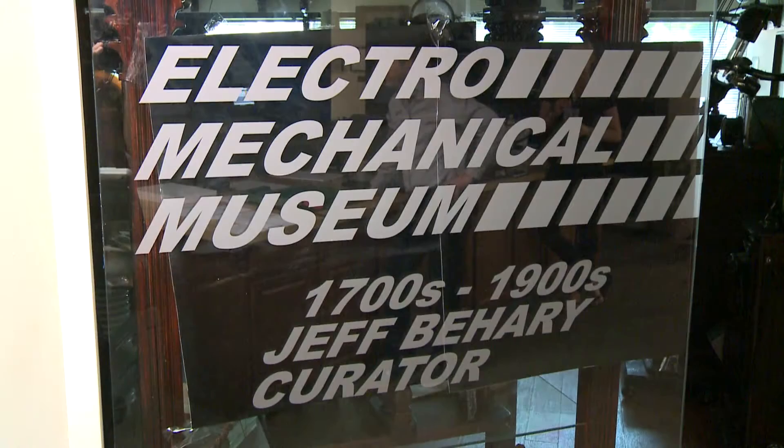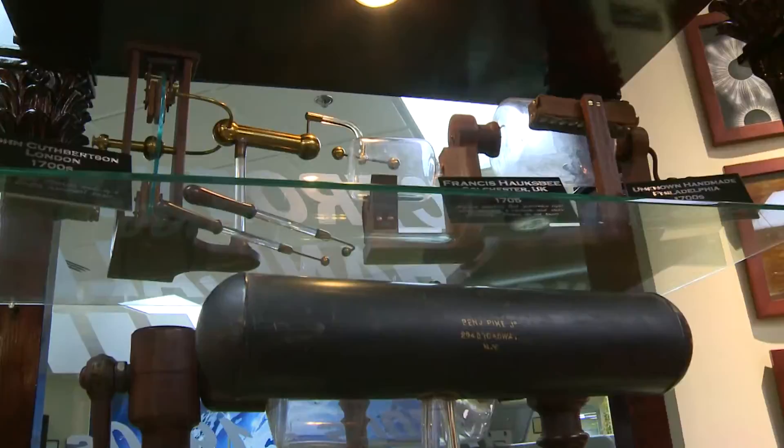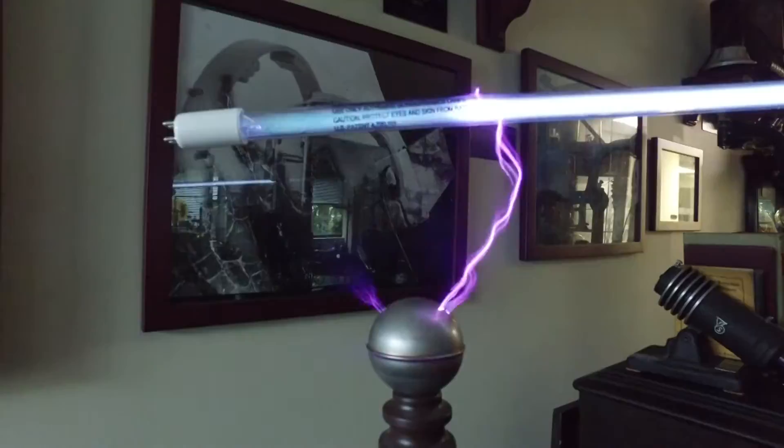Welcome to RGF's Electromechanical Museum. This museum contains over 642 artifacts dating from the 1700s through the early 1900s by world-renowned inventors such as Thomas Kinraid, Sir William Crooks, George Westinghouse, Benjamin Franklin, and Nikola Tesla. These artifacts have been featured on the History Channel's Modern Marvels, Travel Channel's Mysteries at the Museum, and National Geographic's American Genius, and many other documentaries around the world.